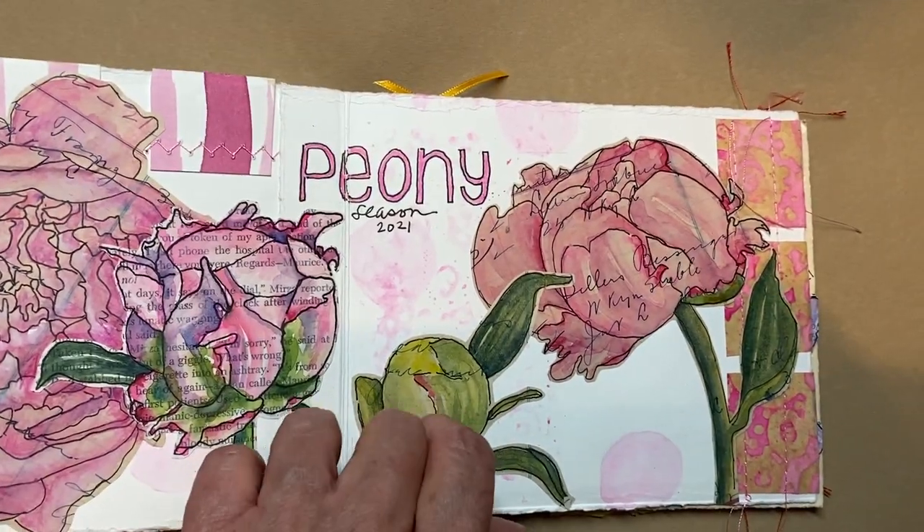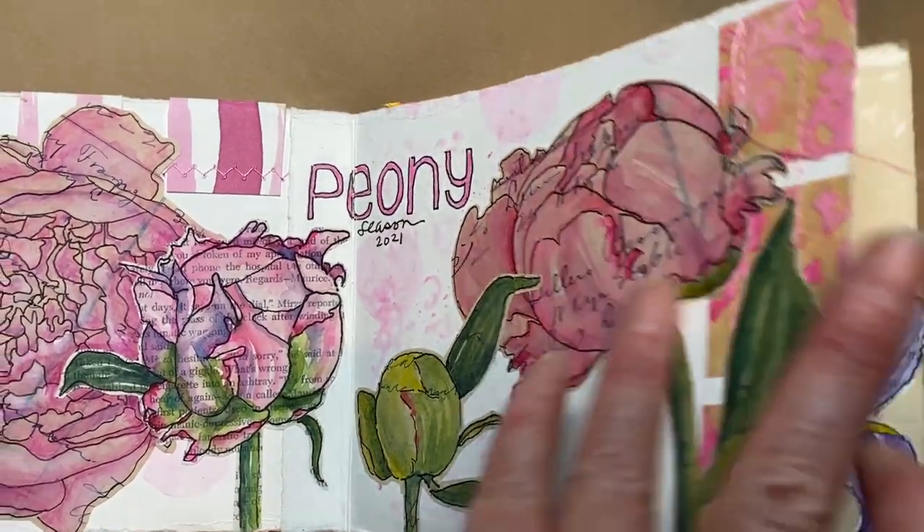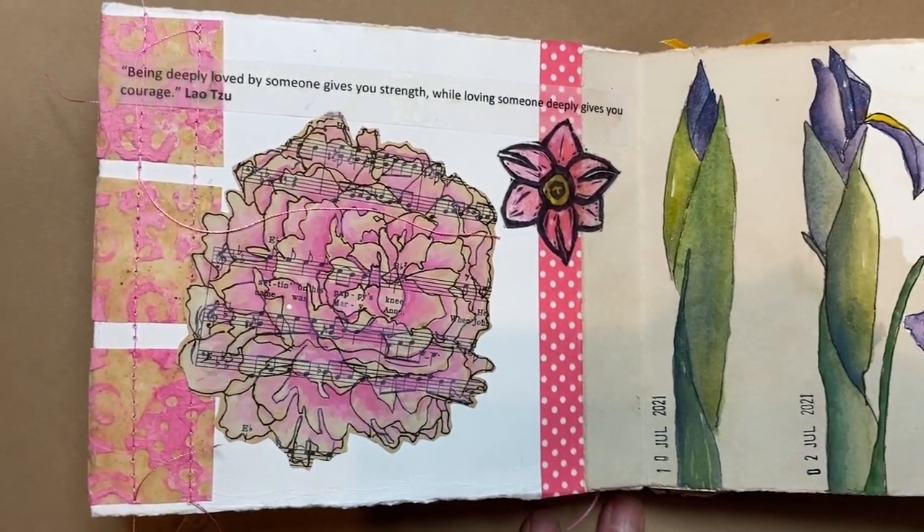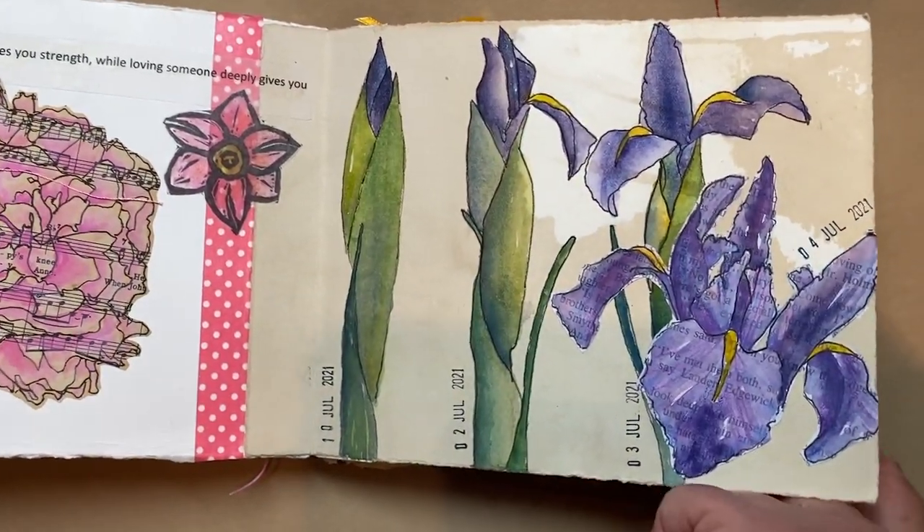I do love them. Peony. And some stamps. Some iris.